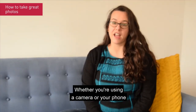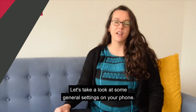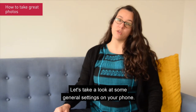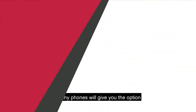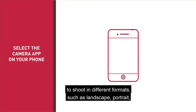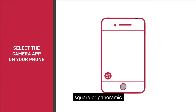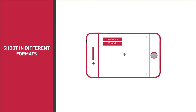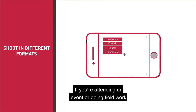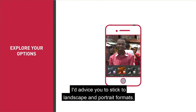Whether you're using a camera or your phone, make sure you're familiar with the settings and functions. Let's take a look at some general settings on your phone. Select the camera app on your phone. Many phones will give you the option to shoot in different formats, such as landscape, portrait, square or panoramic. If you're attending an event or doing fieldwork, I advise you to stick to landscape and portrait formats.